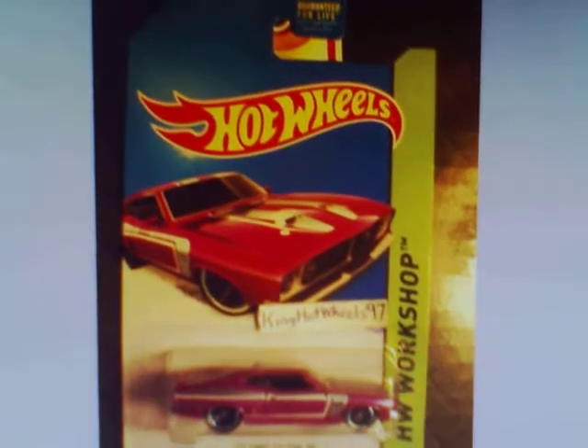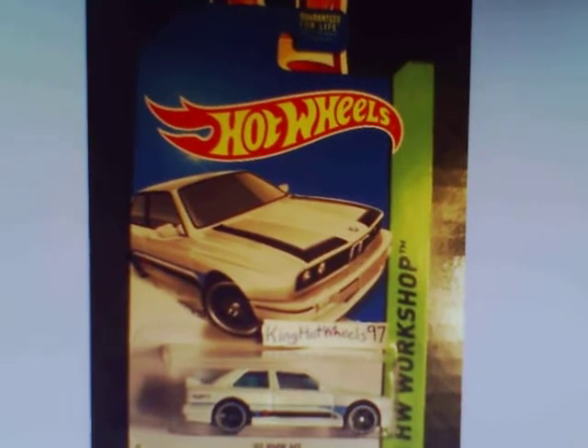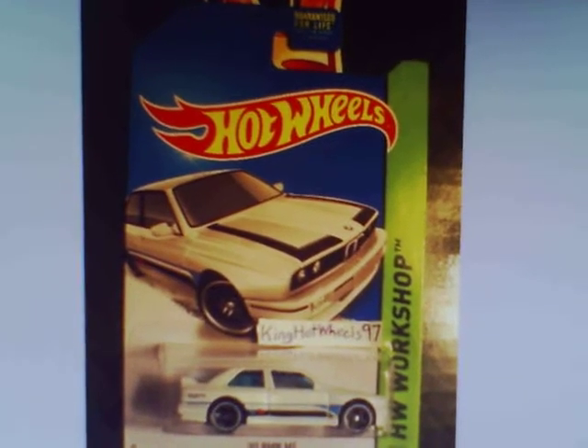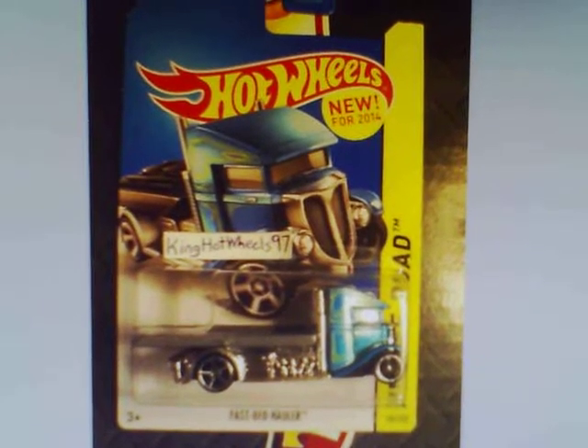1973 Ford Falcon XB in purple. 1992 BMW M3 in white. Fast Bed Holler, blue with a grey bed.